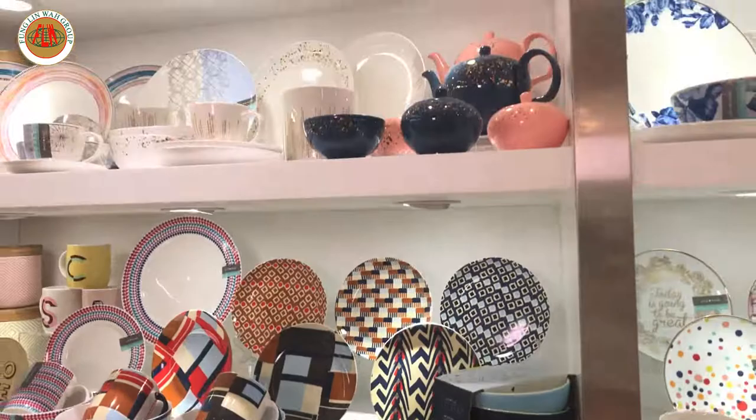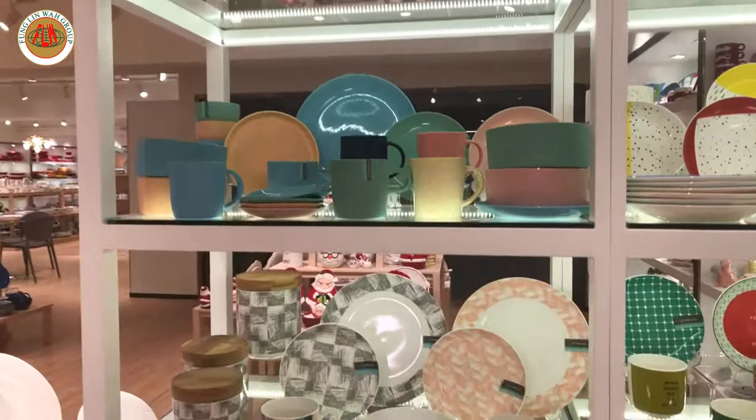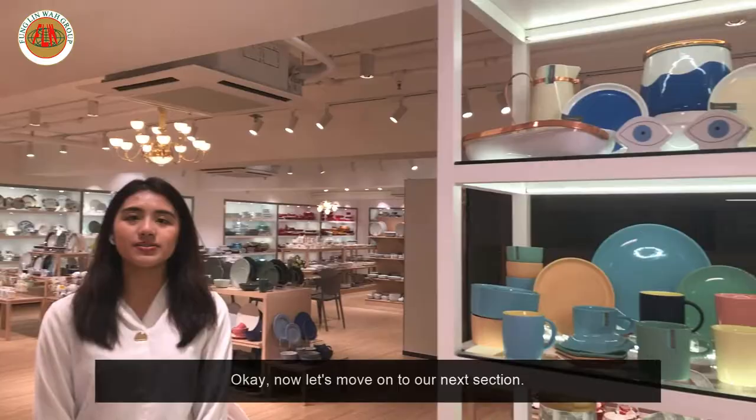Next, we see a very particular style again — some play with colors, some play with patterns, and some play with texture. Now let's move on to our next section.